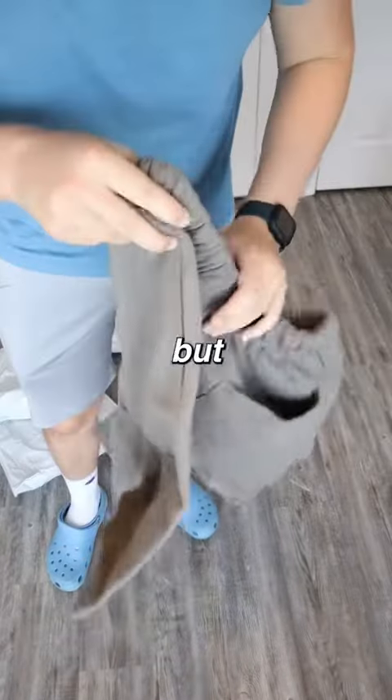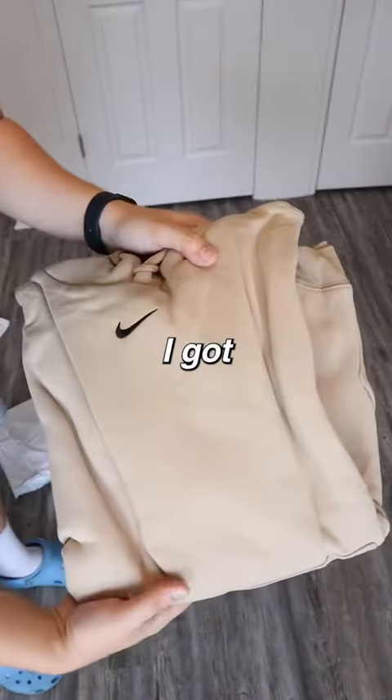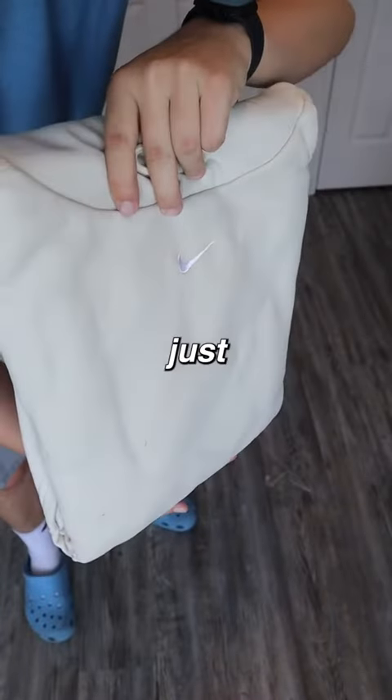Then I got not one but two Fear of God Essentials shorts and these are super soft. Lastly I got two of these $10 vintage Nike hoodies which will match just about everything.